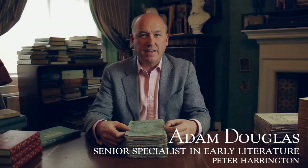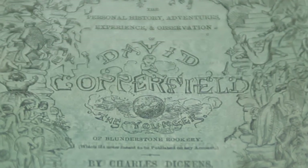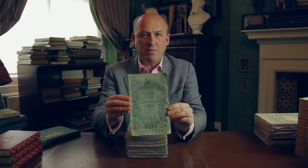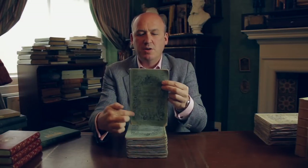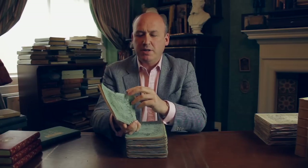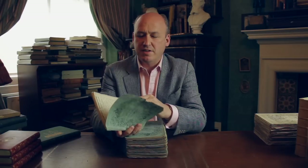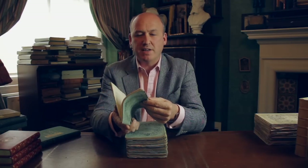Most of the novels of Charles Dickens were originally published in monthly parts. This is David Copperfield, and each month you would get a part of the book — a few chapters wrapped up in printed wrappers with illustrations and advertising. The Copperfield Advertiser shows how various advertisers would vie to take advertising space in these books, as they were the bestsellers of the age.